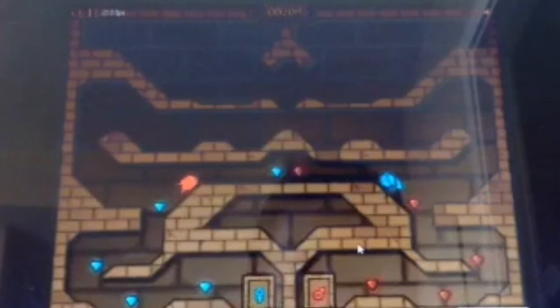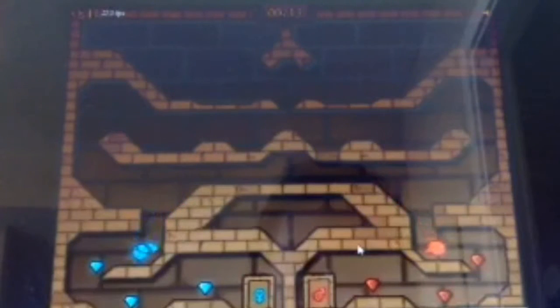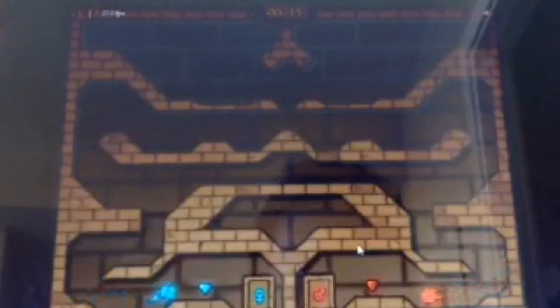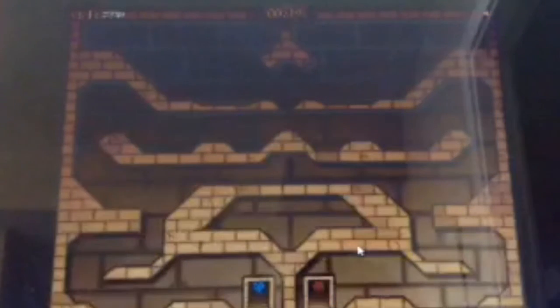Yep, so I'm guessing it's a bee — oh yeah, it's a bee! Thanks for watching, and I hope to see you guys next time on Fireboy and Watergirl the Light Temple Level 8. See you guys, bye!